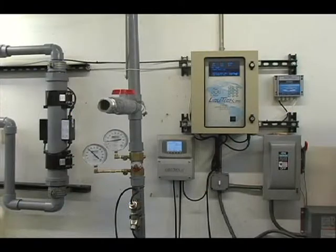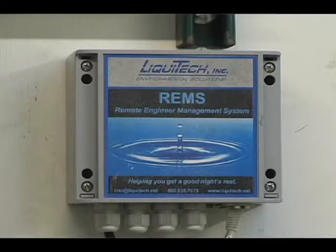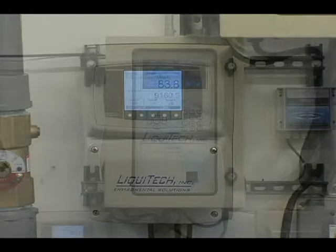The latest generation Liquitec Ionization Systems are composed of four main components: the controller, integrated ultrasonic flow meter, the REMS supervisory control module, and an ionization chamber. The flow meter, using ultrasonic technology, measures the amount of water to be treated and continuously sends a flow signal to the controller.